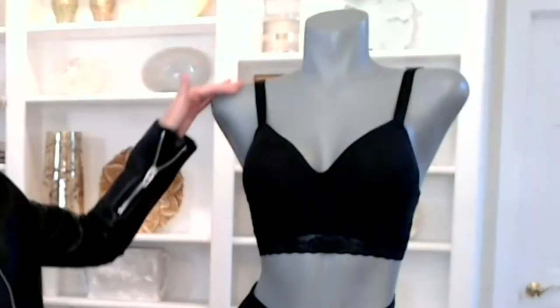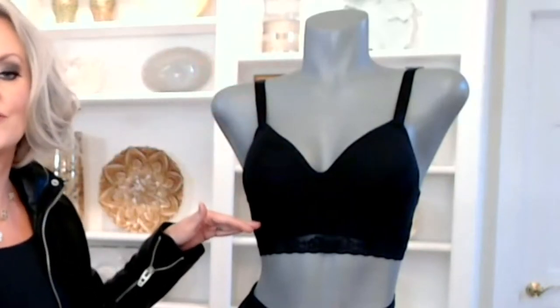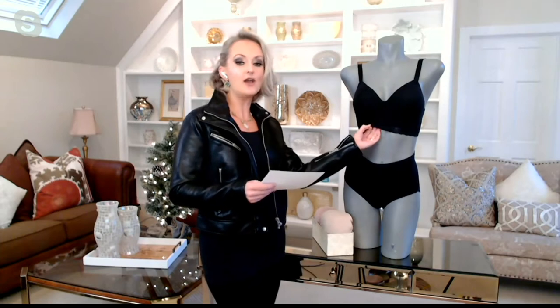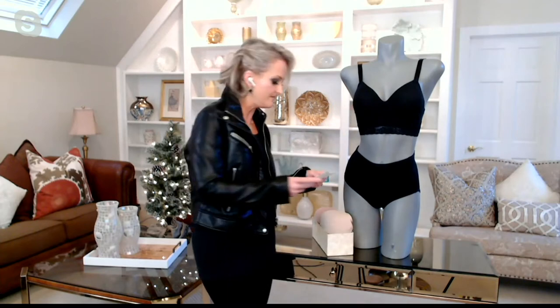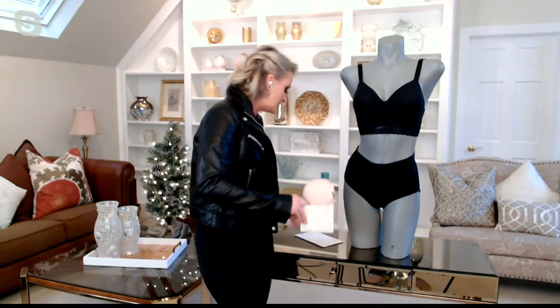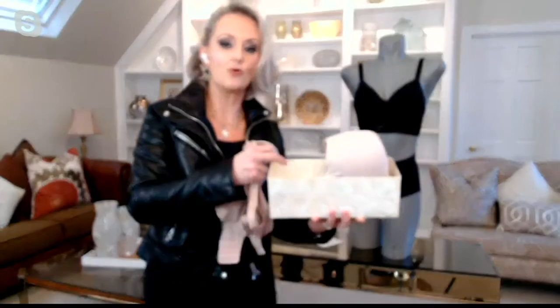An absolutely gorgeous bra from top to bottom, a little bit longer in length, completely wire-free, seamless. You can see all of that beautiful lace. We've got three colors: the black that you see on the mannequin, a natural, and rose mauve. The rose mauve is going to tend to be a little bit more of a dusty rose color, and the natural is going to be a little bit more neutral.